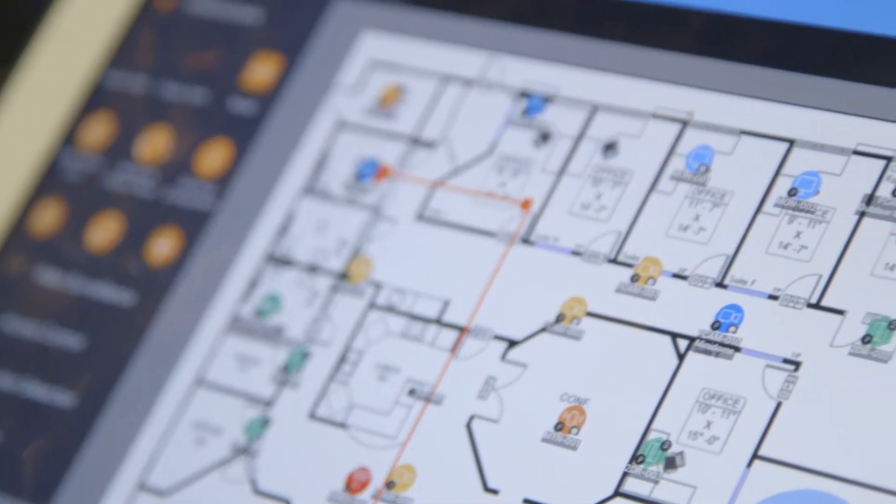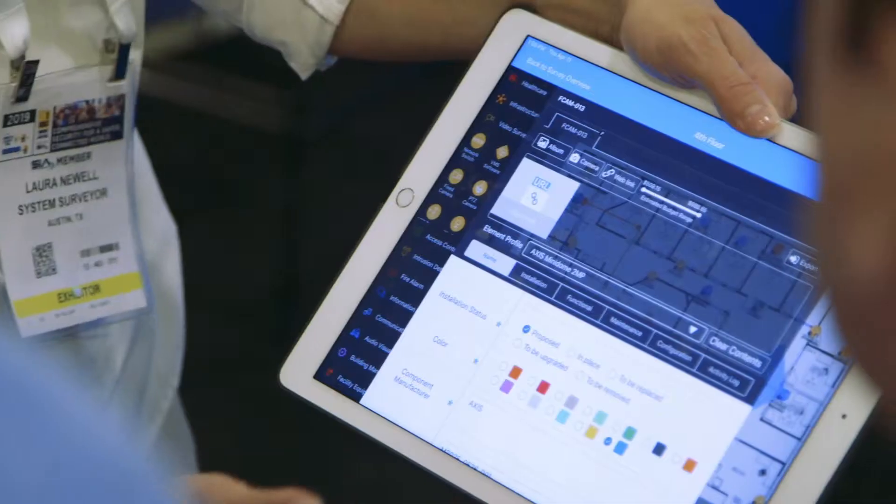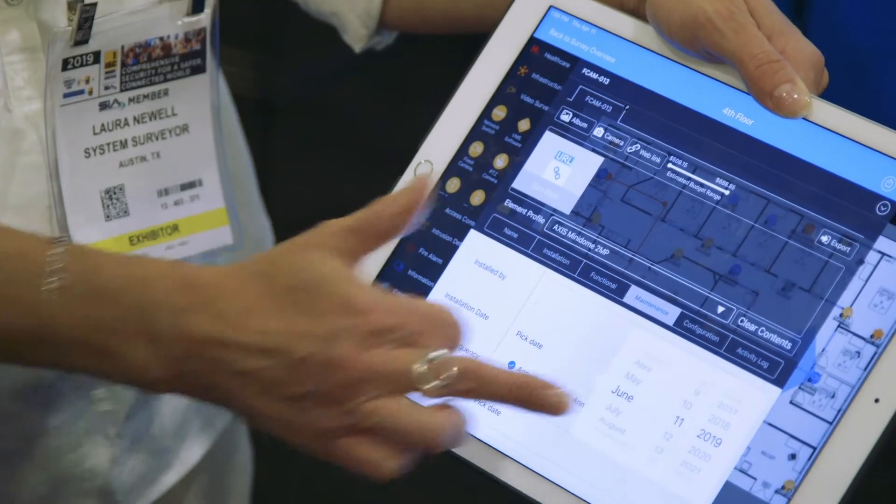They can go out, take pictures, add the icons to the map, input the information, and upload it right there in the field. So back in the office I can see exactly what they're doing and what they're working on. Overall, it has been a huge time saver for us.